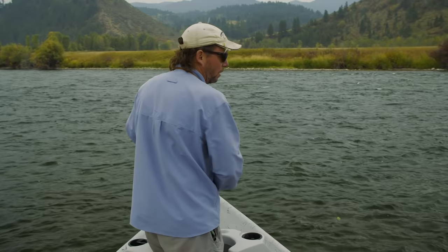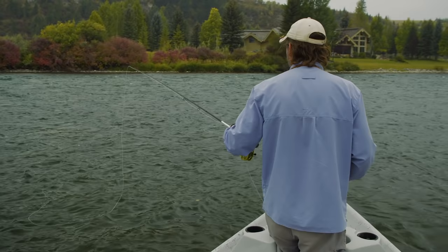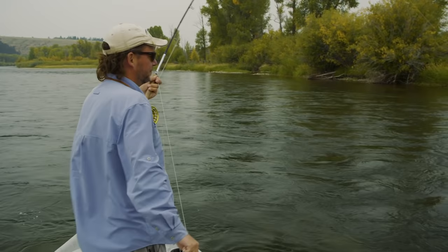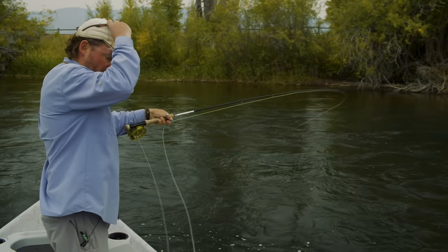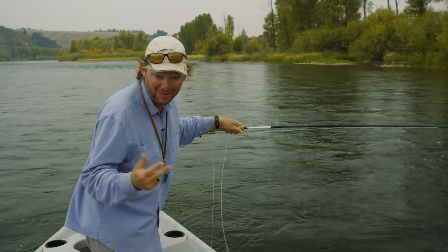With these nymphs, do you want me to move this bug at all or let it dead drift? When you cast and then mend right after the fly hits the water, if you can give it a little twitch on that mend, that helps. Then we want to kind of dead drift it so we're not dragging those nymphs — give them time to sink and get down the water column. We made a switch. We've been fishing this dry fly all morning and hadn't risen anything, so Justin said let's pull over and put on a couple of nymphs. We're now fishing a three-rig system — not two minutes later, all of a sudden we're hooked up.